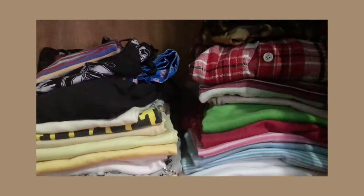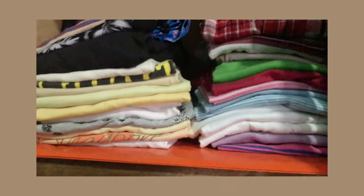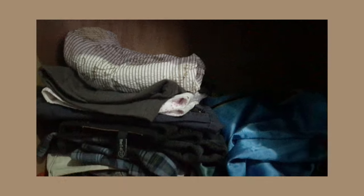Nagsineperate namin sila — kung alin dun yung ipapamigay namin, and alin dun yung parang pwede ko pang magamit, or magamit ni lola, which is yung kasama ko sa pagde-declutter. Yung mga ipapakita ko sa inyo is hindi lang to yung mga nakuha ko. This is our old cabinet, and ito na lang yung mga natirang clothes since nag-declutter nga kami. Yung iba pinamigay na namin.